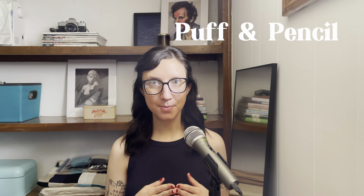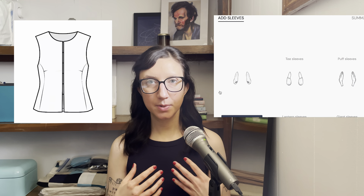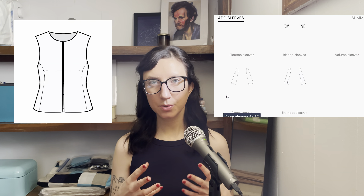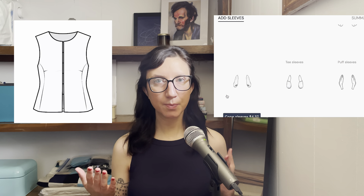First up I wanted to highlight Puff and Pencil. This is a really cool pattern company in that they offer a design-your-own pattern option. I'll put a couple of images on screen to show you what I'm talking about, but in particular what stood out to me is this top pattern where you start with a base but then you get to choose which sleeve option you'd like, which collar — it's really customizable. I don't think I've seen that before in sewing patterns, this kind of pick-and-choose-your-own-features approach.